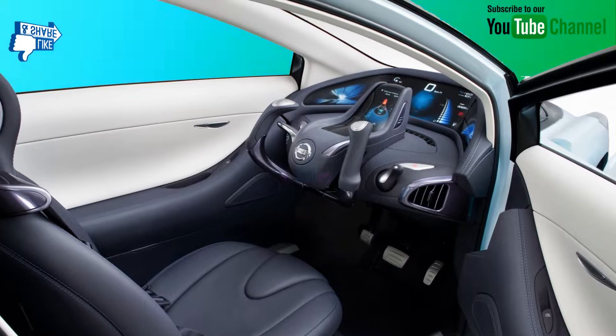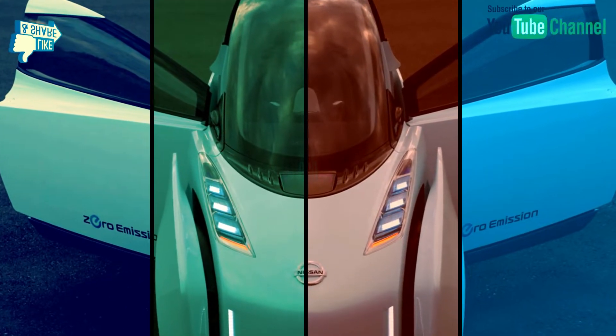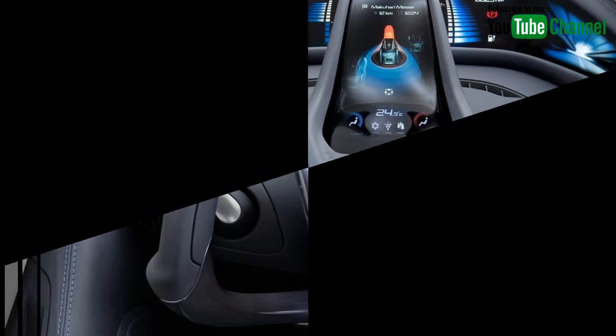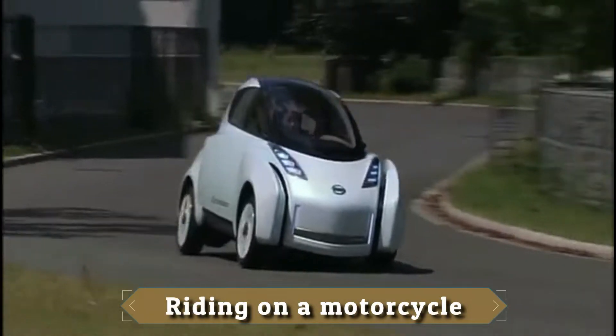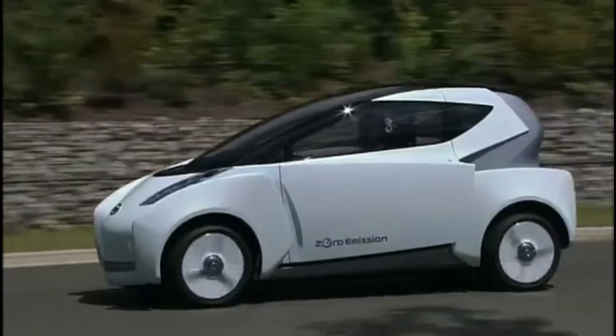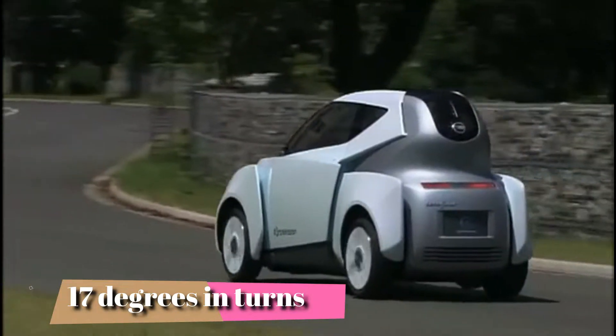Rear-view mirrors have been replaced by cameras and monitors. Inside, the traditional steering wheel is replaced with something similar in appearance to an aircraft's scope of control. Despite its distinctive architecture, the Landgrider and its tires can lean up to 17 degrees in turns.